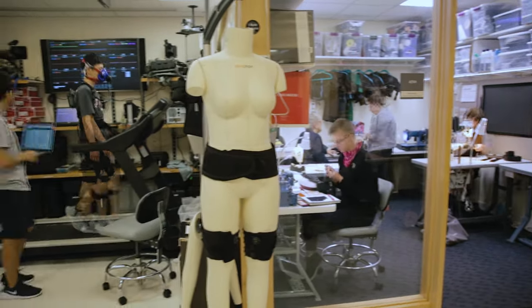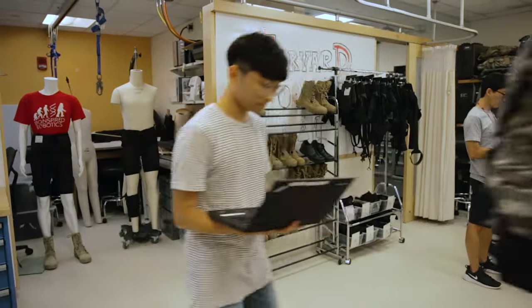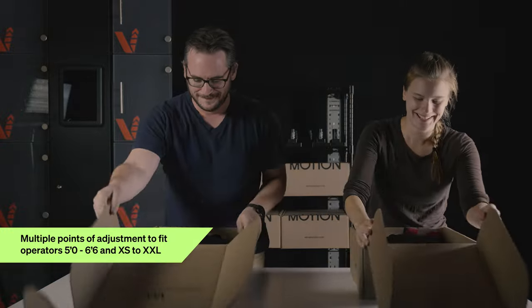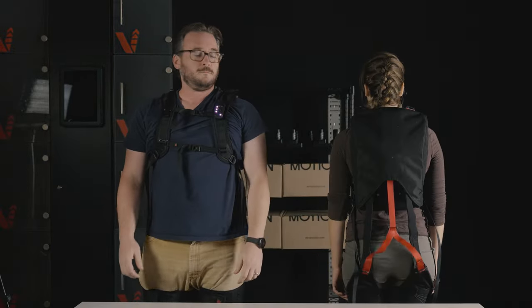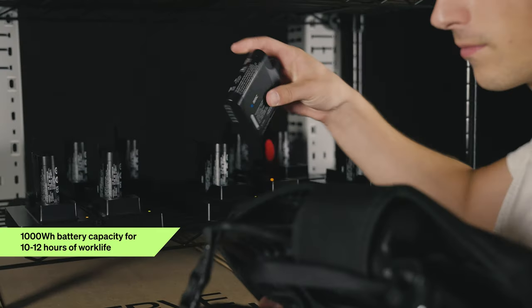Born out of cutting-edge research at Harvard's Biodesign Lab, the lightweight SafeLift Exosuit is customizable to an individual's size and takes only 30 seconds to put on. Powered by two lithium-ion batteries,